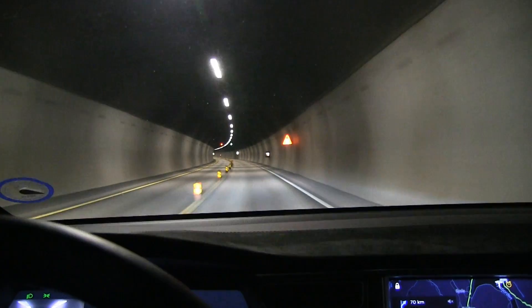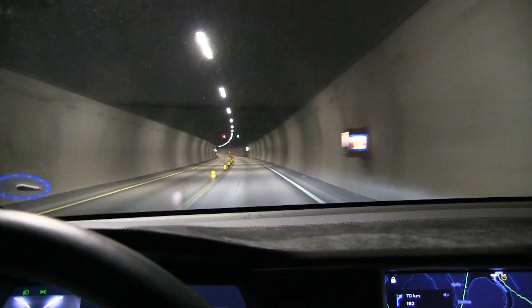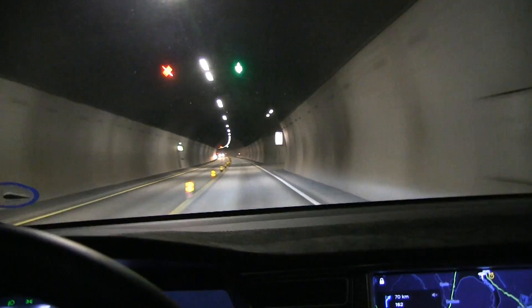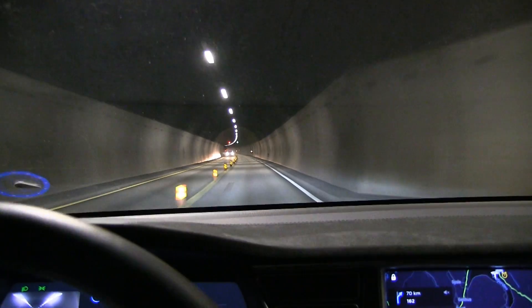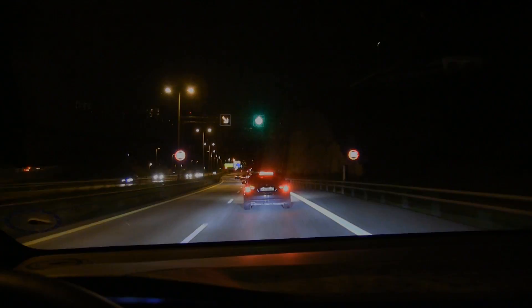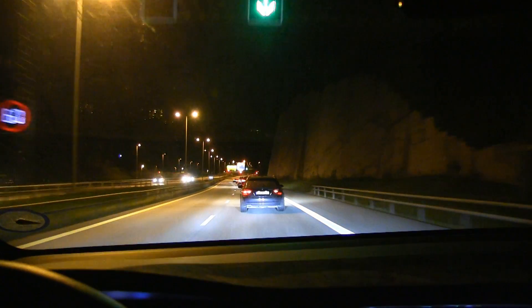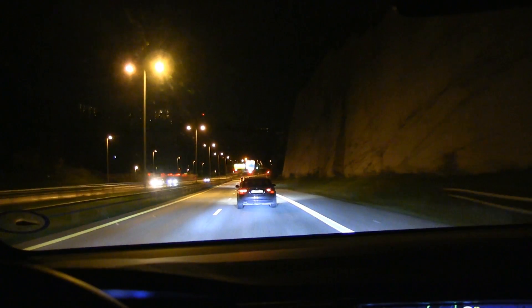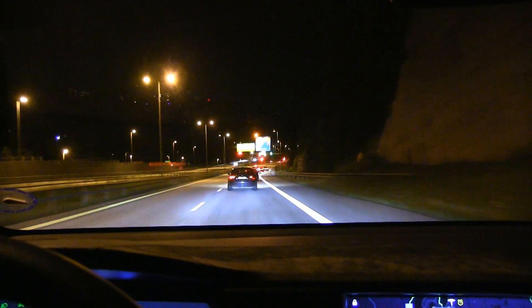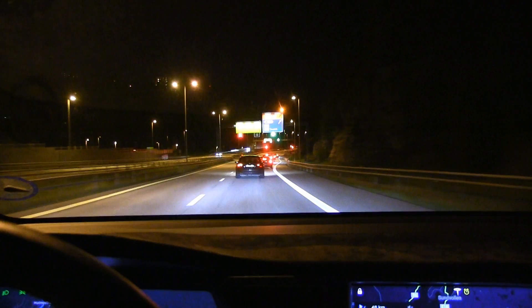We have some road construction here so we are forced to drive slower. The average speed will drop. This is the problem with driving at night — they do all this maintenance. So average speed is going to drop even more now.